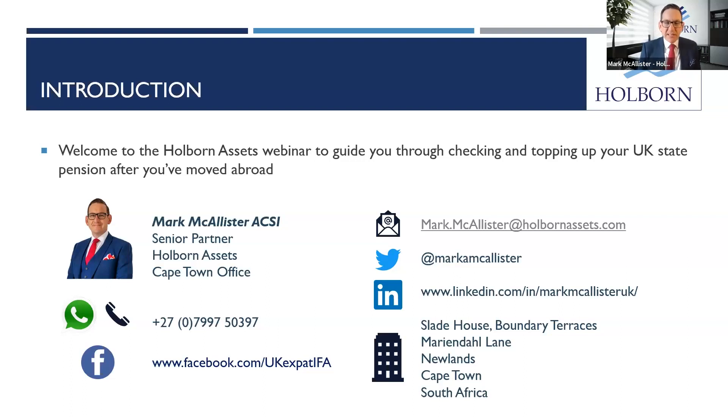Today, we'll be guiding you through the topping up of state pension contributions or national insurance contributions — hence our title, Don't Get Your NICs in a Twist. If you need my contact details, feel free to use any of the information on screen, and I look forward to guiding you through the rest of today's webinar.